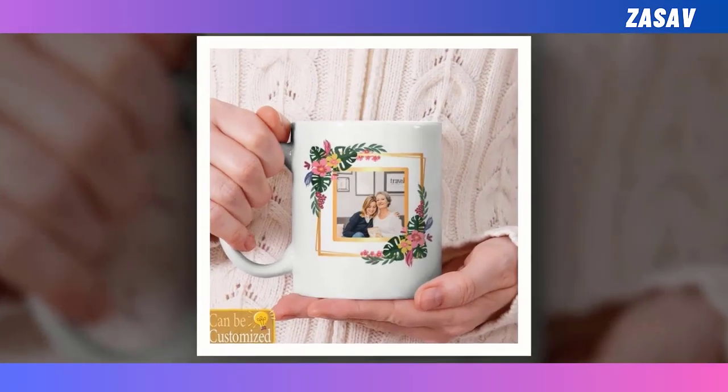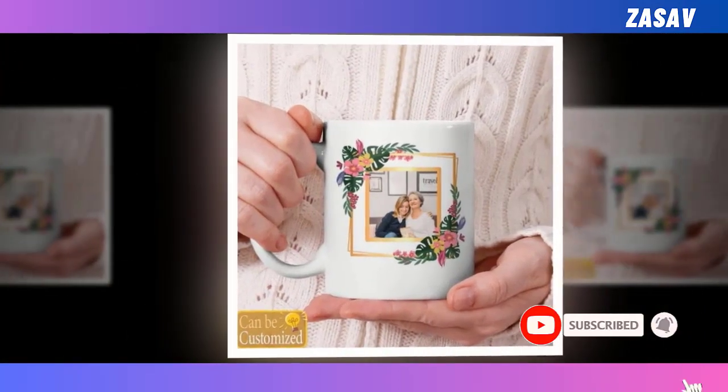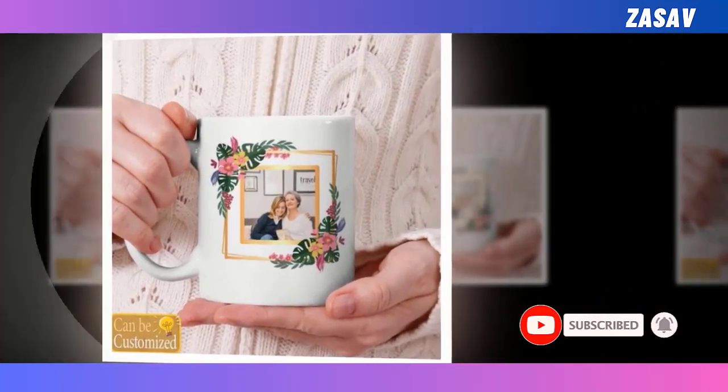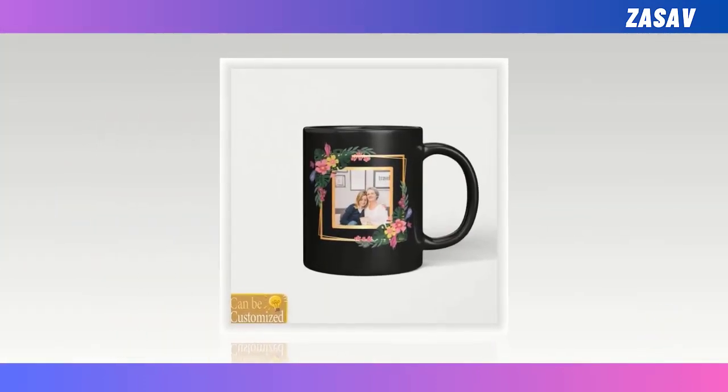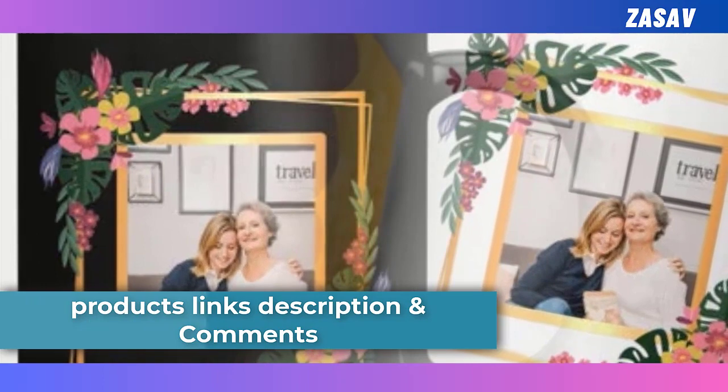Its premium ceramic material ensures exceptional heat resistance and guarantees that no harmful chemicals will affect the taste of her favorite drinks. Whether she enjoys a steaming cup of coffee or a refreshing iced tea, this mug will preserve the temperature impeccably. With its minimalist design, it brings a touch of modern sophistication to her daily routine.